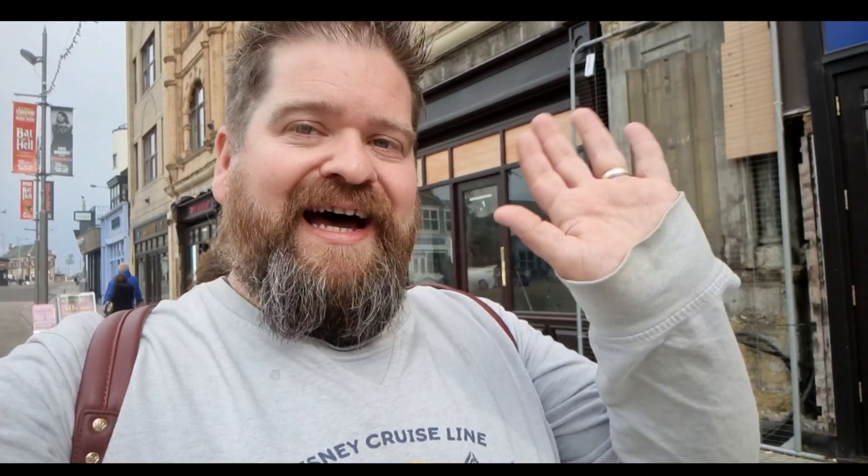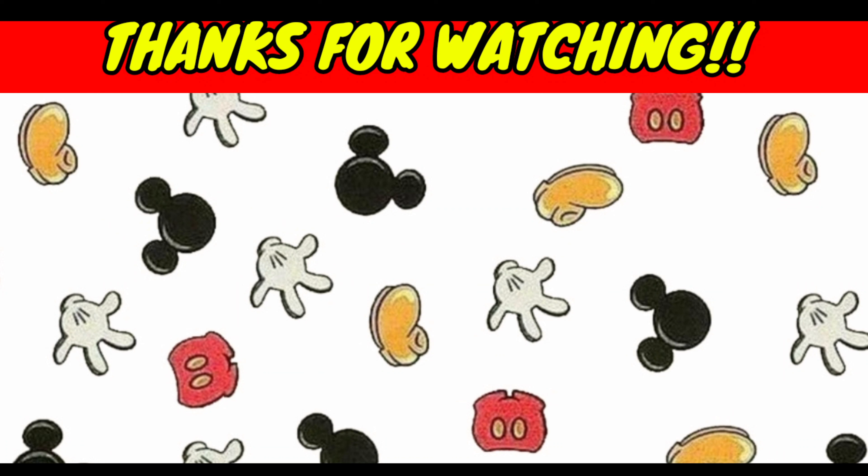If you want more information on how to book, we'll link everything in the description box below. It's £12 per person, you need to be over the age of 18, and make sure you book — the tour is absolutely brilliant. Thank you very much to everybody who's watched. If you liked the video, make sure you give it a like and make sure you're subscribed. But for now, we'll see you real soon — bye!